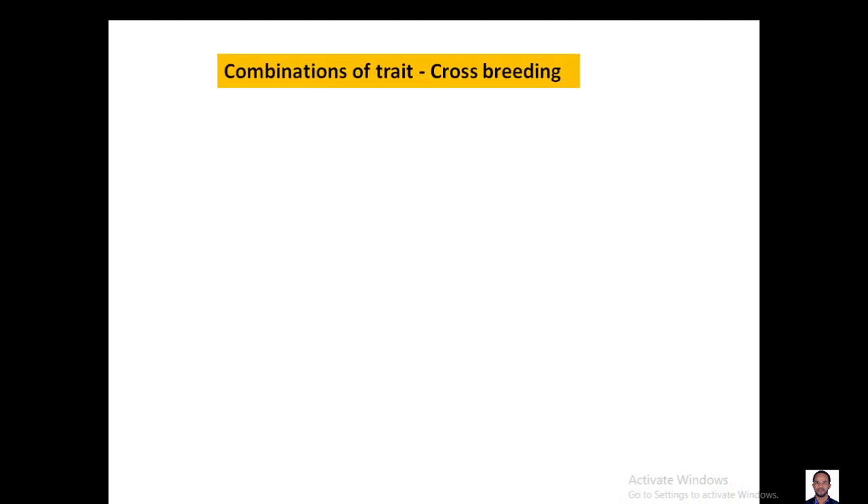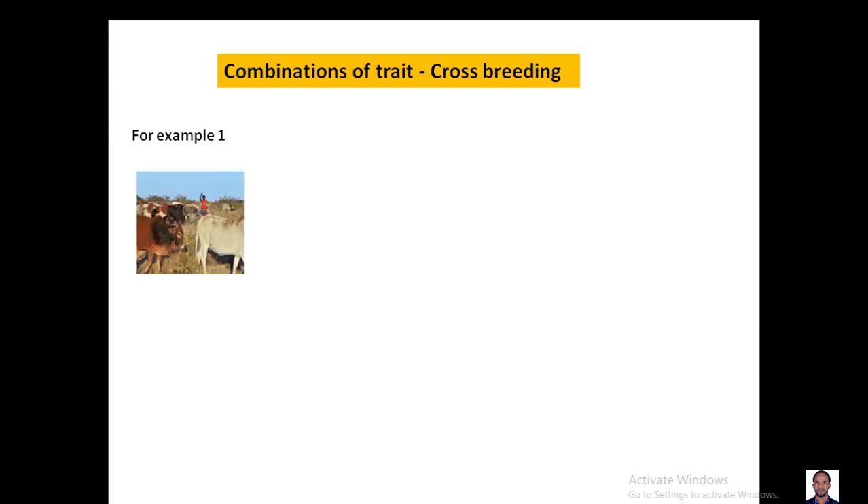Let's see one by one how it works. We have to talk about crossbreeding, or the combination of traits. Crossbreeding is the breeding of two different species or two different traits in order to get the best trait out of two different breeds.